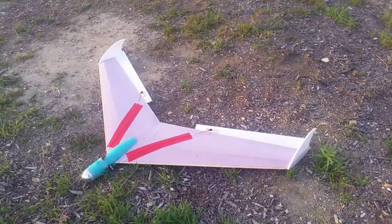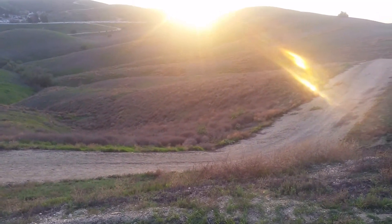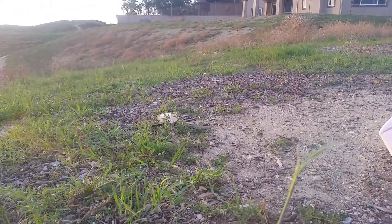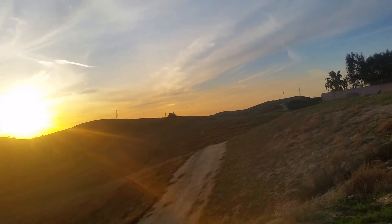All right, that was pretty nice — it responded better to up elevator and it floated. The wind is about two to three miles an hour. See this blade of grass? That's the kind of wind we're talking — nothing. I can walk faster than this wind. But I'm gonna give it one more launch even though there's no wind, just for fun. Here goes launch number — I don't know — four.